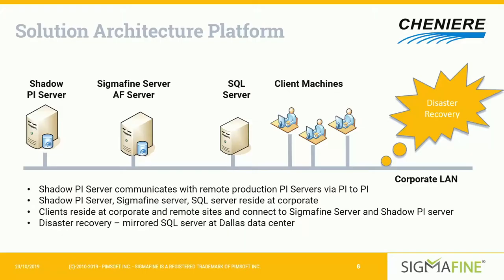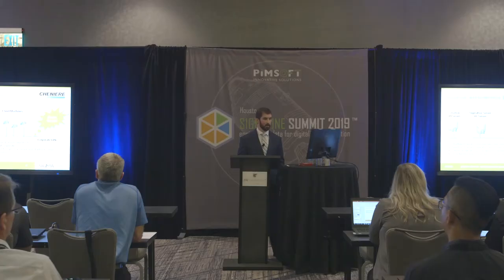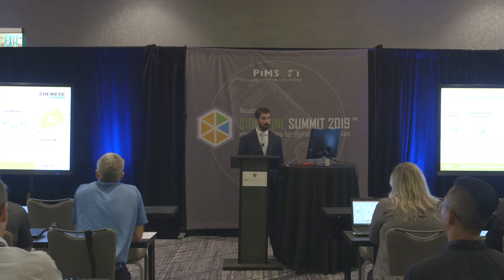Another recently implemented system was our disaster recovery system provided by Pimsoft. We mirror our SQL server in Dallas, so in the event of a disaster, if we lose access to our Houston data center, we have a backup to defer to. We can run our full facility energy balance and production and inventory accounting system on a secondary system.